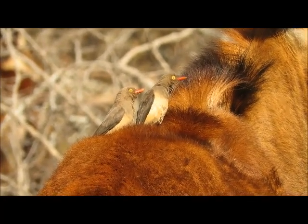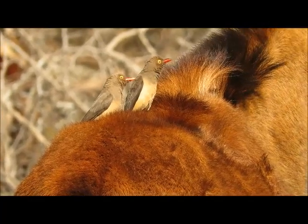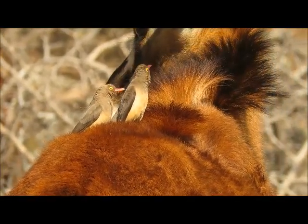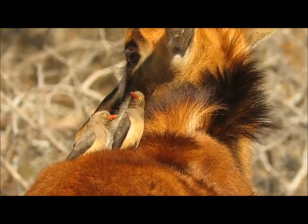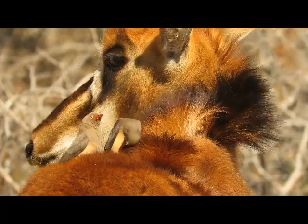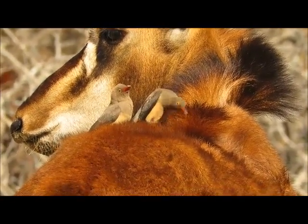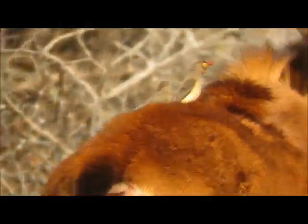This particular relationship is what we call mutualistic — so both parties benefit. These birds are specially adapted with very sharp claws and zygodactylous feet, meaning two toes facing forward and two back, so they can move very easily. They're very agile, jumping all over the herbivore, removing ticks and ectoparasites, which obviously feeds them. And in return, the herbivore gets rid of its tick load, making it healthier.